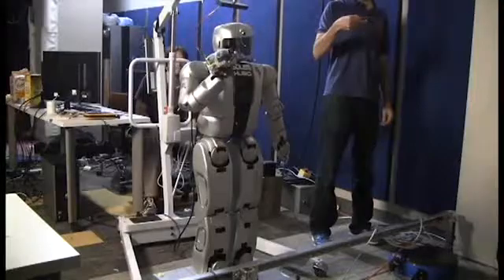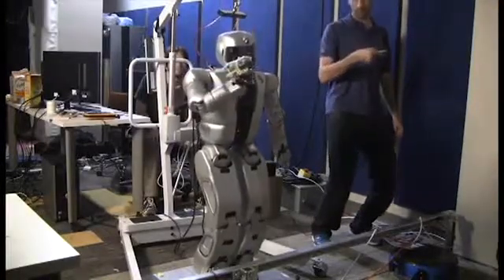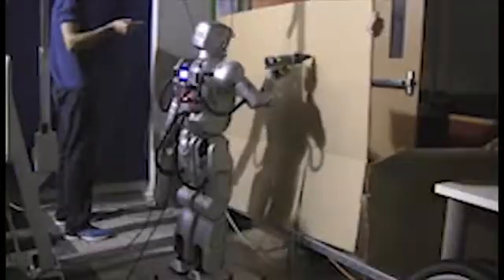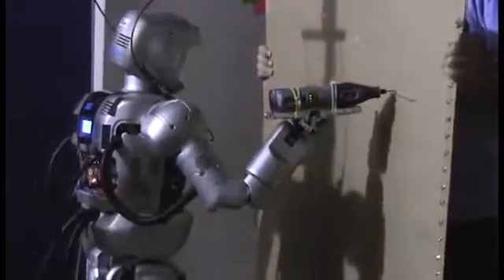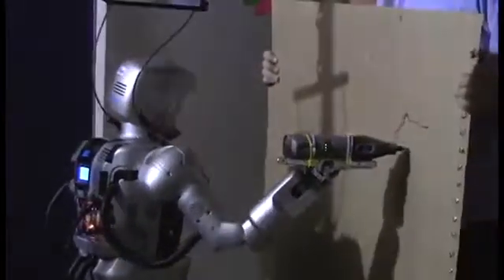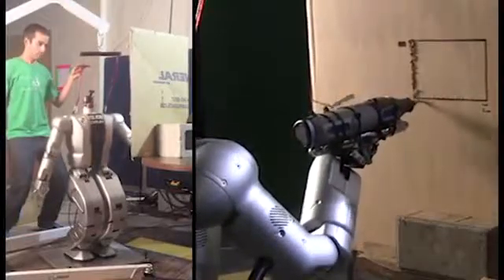Finally, the team decides it's time for Hubo to get hands-on. From hereon, it's trial and error, as the team tries and tries, until they finally get the result that they're looking for.